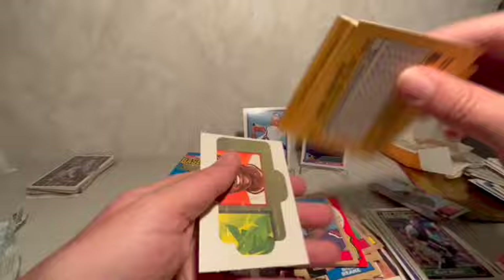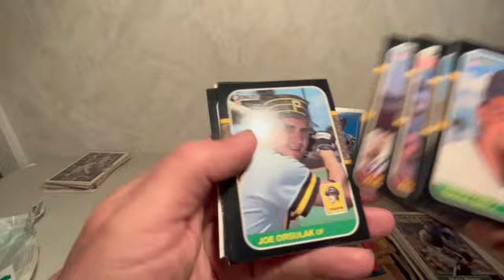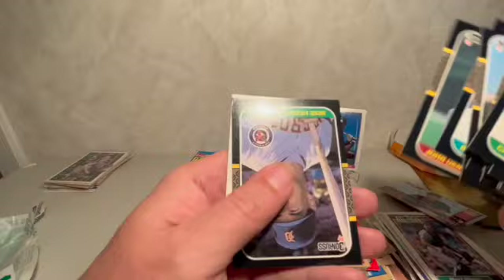Let's do the Donruss — looking again for the same kind of cards — Barry Bonds ideally. John Kruk, Dave Stieb, Glenn Wilson, Brin Smith again, Eric Davis — had a few of those cards already — there's my first Jack Clark, Bill Buckner, Mike Heath, and a puzzle piece.